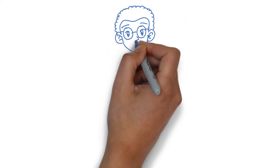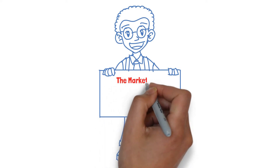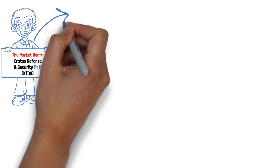Welcome to The Market Board, everybody. My name is Dave, and today I've got another good one for you. We're doing an update on Kratos Defense and Security, stock ticker KTOS.